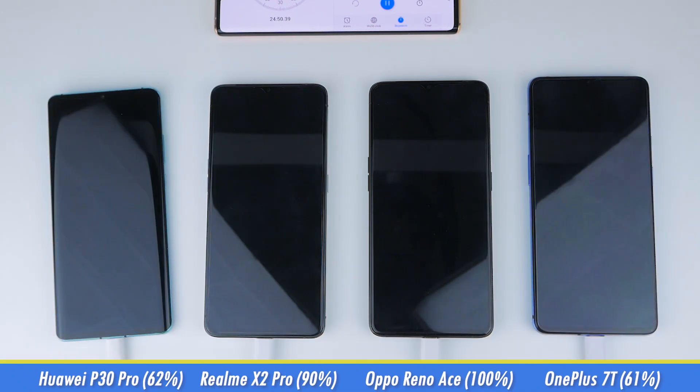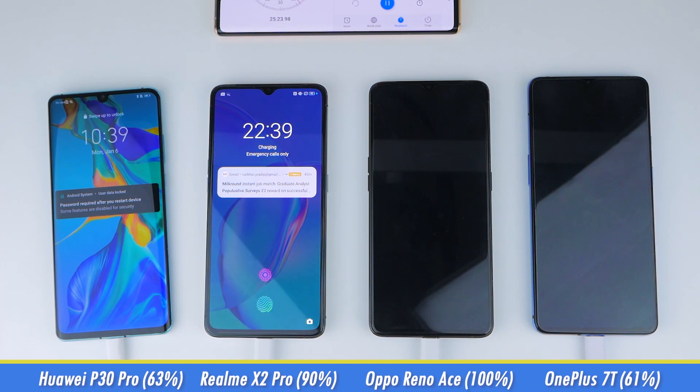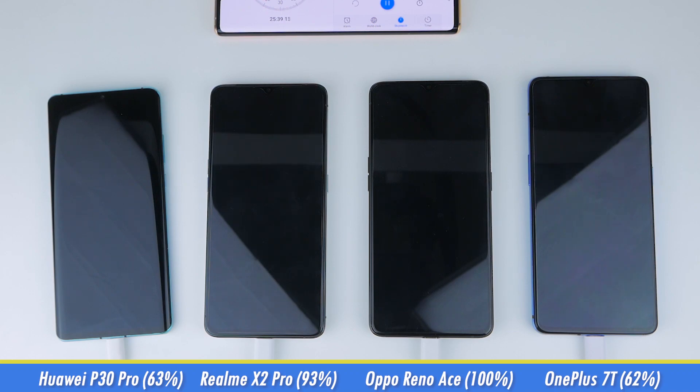We'll check in on the remaining phones at around the 25-minute mark, where the P30 Pro is at 63%, the X2 Pro is at 93%, while the 7T is sitting at 62%.